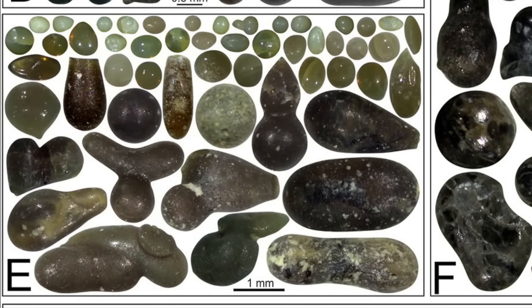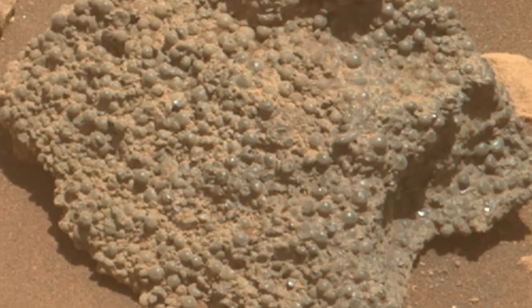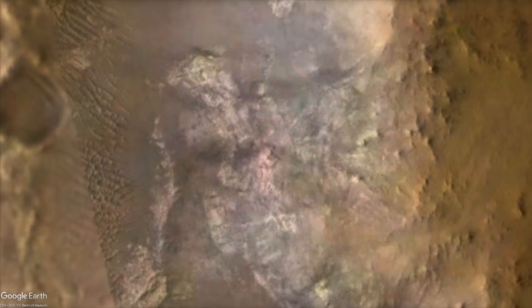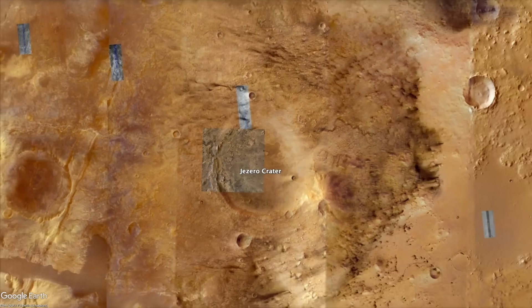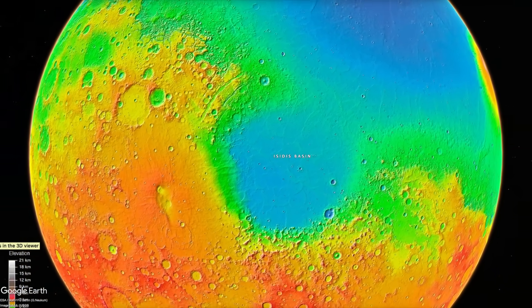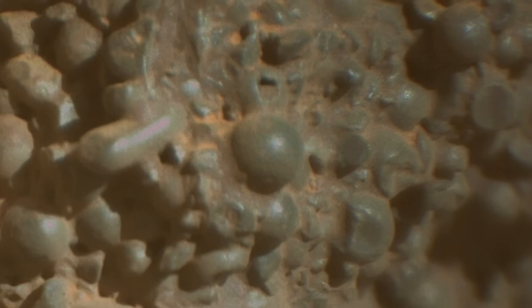So an impact origin seems like the best explanation. But then we have to ask whether these rocks formed from the Jezero impact or from an earlier impact and then were dredged up by the Jezero impact. A good candidate for an earlier impact origin is the gargantuan Isidis impact basin. Jezero Crater formed on what essentially is the rim of that crater basin, which must have had huge amounts of impact spherules and the rocks that formed from them. But now that Perseverance has found spherule-rich rocks in what looks like a layer of eroding bedrock, an origin as fallout from the Jezero impact seems more plausible and less of a freak of nature.